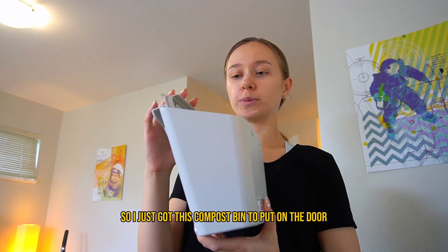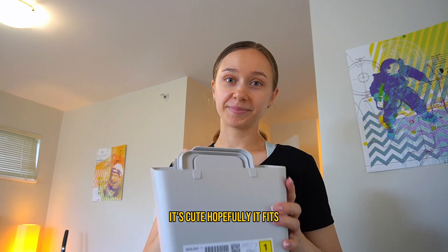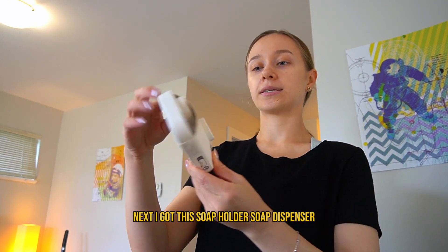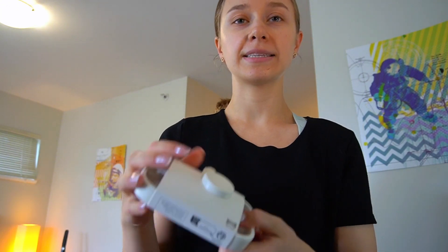Next, I got this compost bin. My apartment didn't really come with a bunch of garbage containers, so I got this compost bin to put on the door. It's nice, I really like it — it's cute. Hopefully it fits.